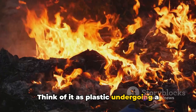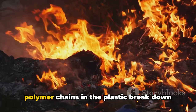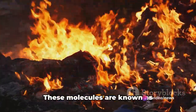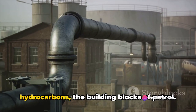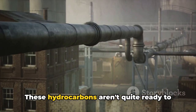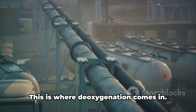Think of pyrolysis as plastic undergoing a high-heat sauna session. As the temperature rises, the long polymer chains in the plastic break down into smaller molecules known as hydrocarbons — the building blocks of petrol. But these hydrocarbons aren't quite ready to fuel your car; they still contain unwanted oxygen.